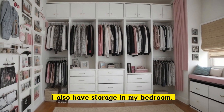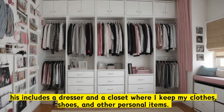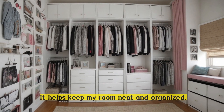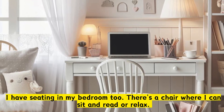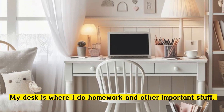I also have storage in my bedroom. This includes a dresser and a closet where I keep my clothes, shoes, and other personal items. It helps keep my room neat and organized. I have seating in my bedroom, too. There's a chair where I can sit and read or relax. My desk is where I do homework and other important stuff.